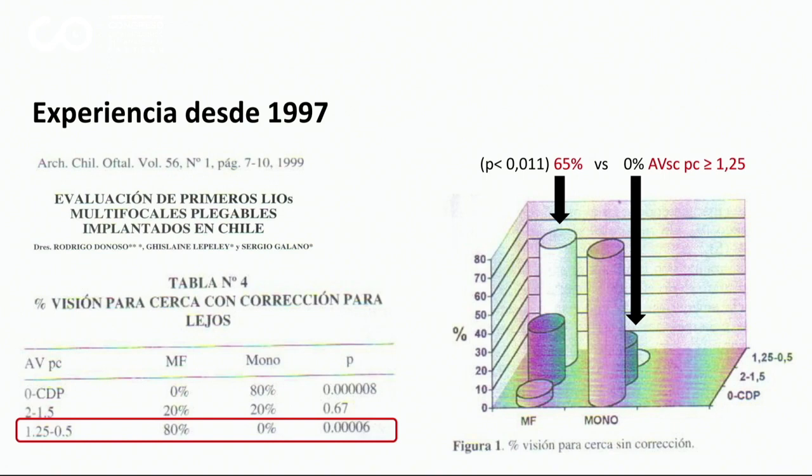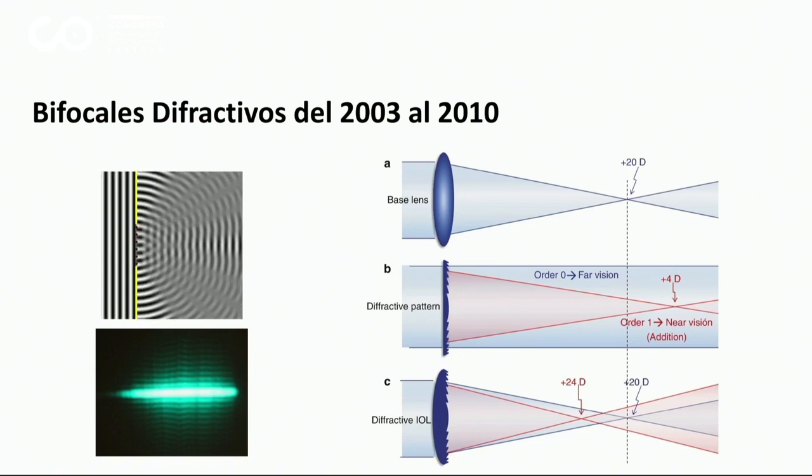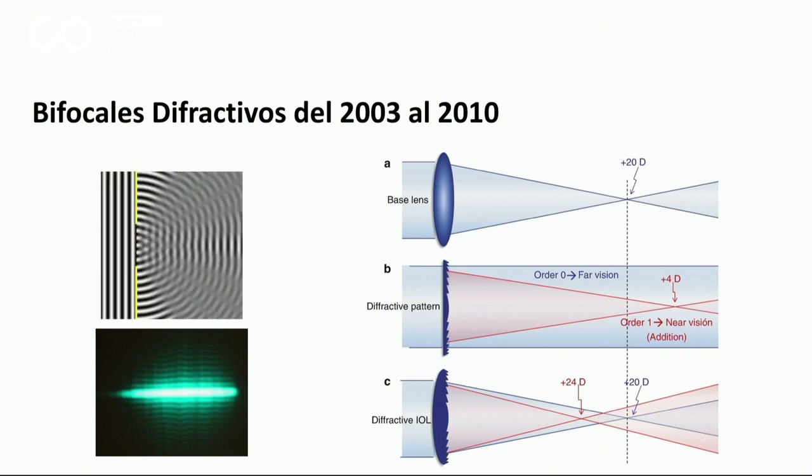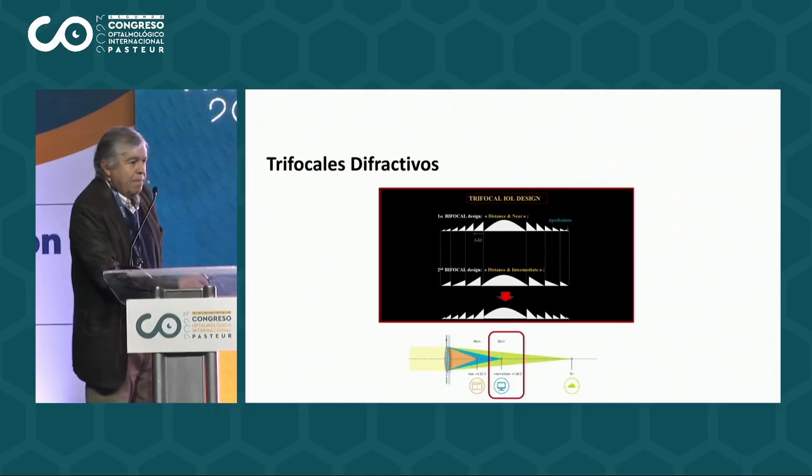So we started from then to consider these for correction of cataracts, or the multifocals. But rapidly, in 2003 to 2010 more or less, these refractives were replaced by the diffractive lenses, in which we added an optical diffractive lens. And therefore, we got a bifocal diffractive that worked quite well. But they did very little.